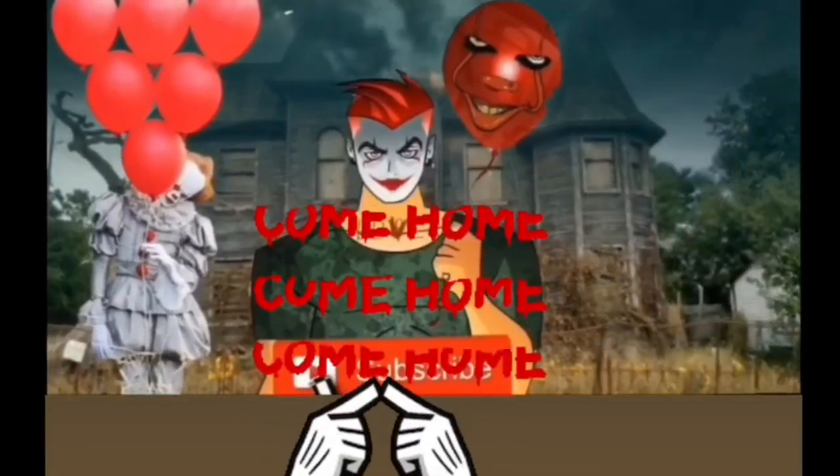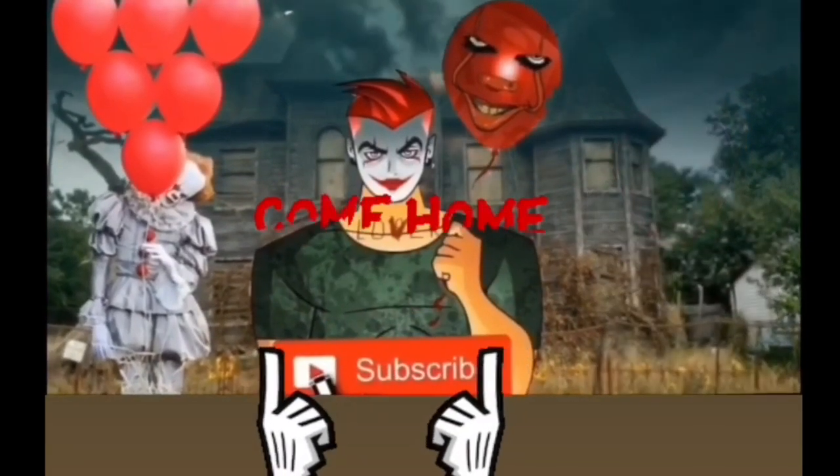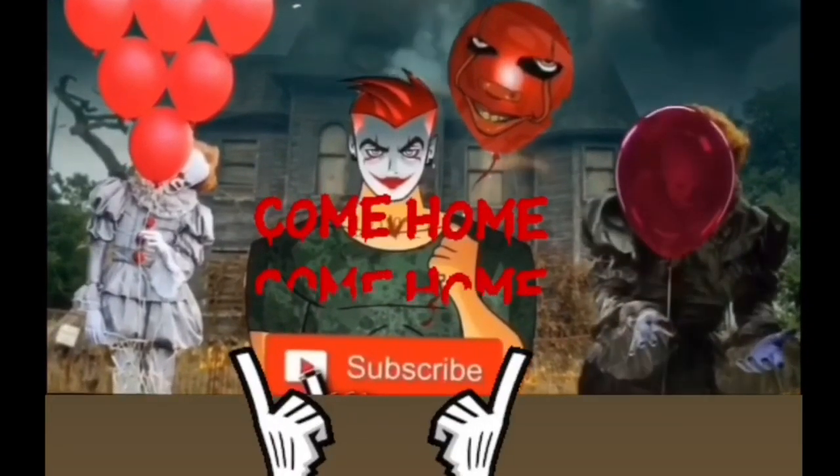Bill's gonna kill you. Subscribe. Where are you going? You look like a nice boy — I bet you have a lot of friends.